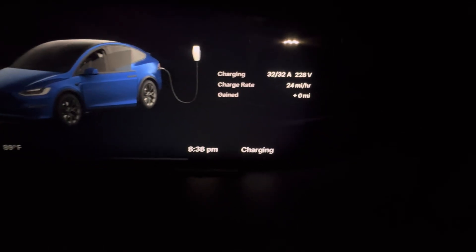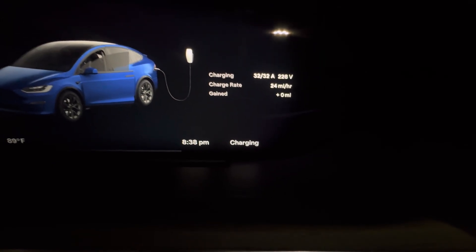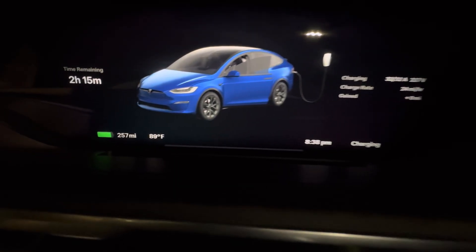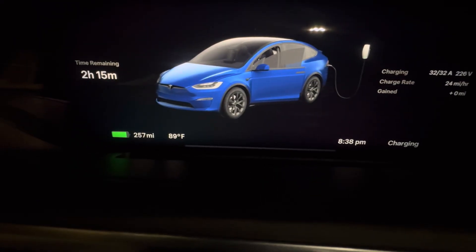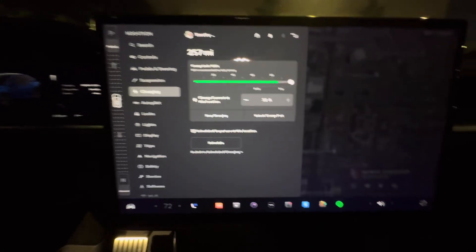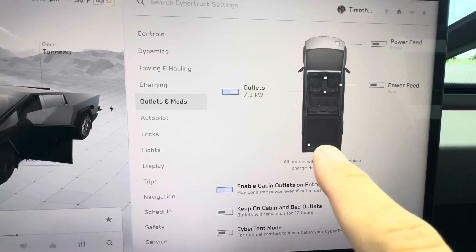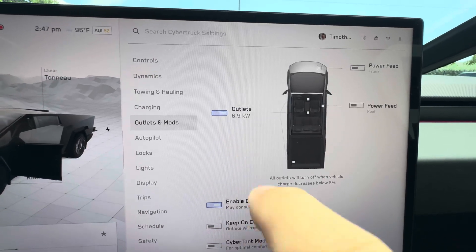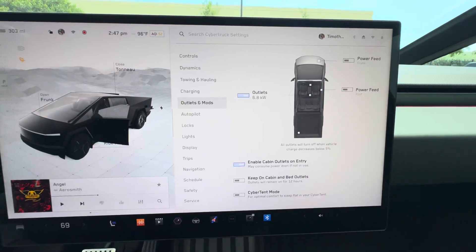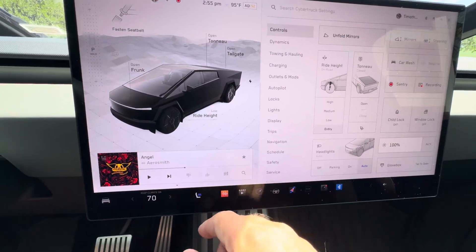As you can see, we are getting about 32 amps, 228 volts, 24 miles an hour. Our battery is pretty full, so at a fuller battery you'd probably get closer to 30 miles an hour at 32 amps — pretty cool. In the Cybertruck it shows that the outlets, mainly that one, is using about 7.1 to 6.9 kilowatts of power.